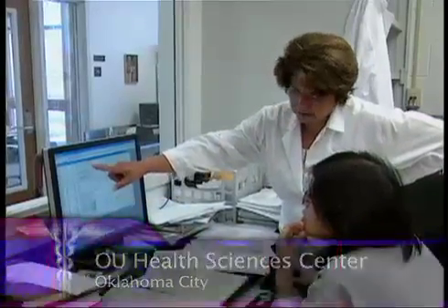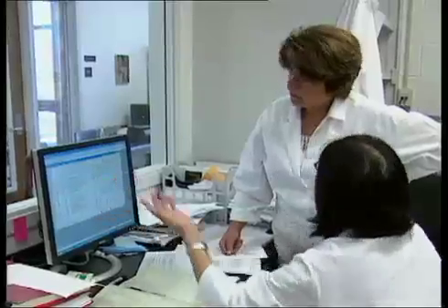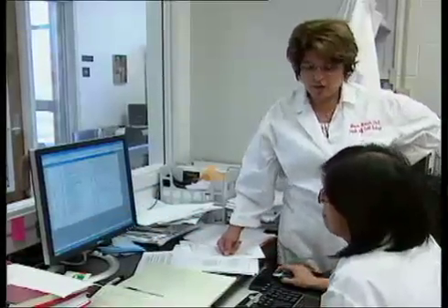For years, Dr. Muna Nash and her colleagues at the University of Oklahoma Health Sciences Center have been working in a tiny world — working at the genetic level in hopes of finding a way to halt or even reverse genetic diseases that often lead to blindness. Now they've discovered a new way to deliver such treatments right where they're needed.